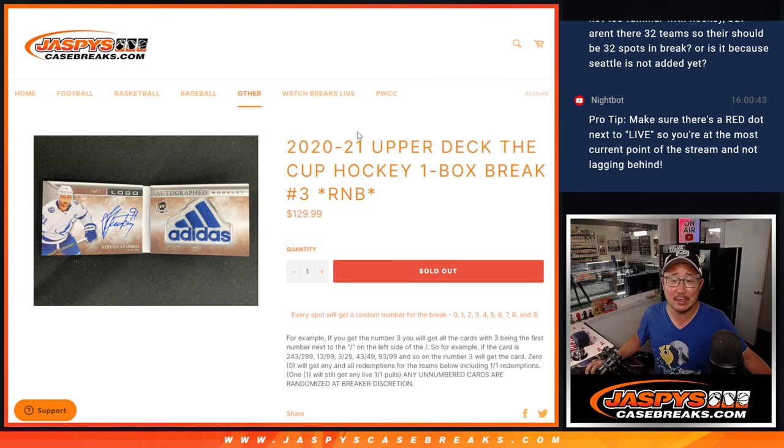Hi everyone, Joe for jazbeescasebreaks.com with a nice one here, especially during hockey playoff season. We got 2020, 2021 Upper Deck The Cup hockey, one box, random number block break number three.